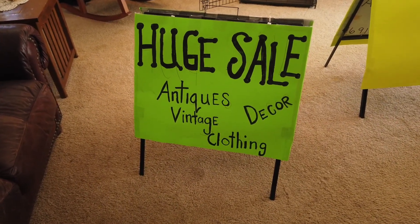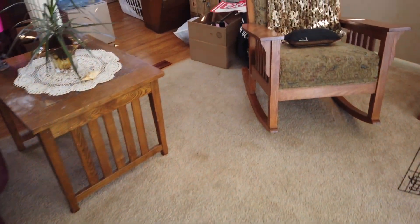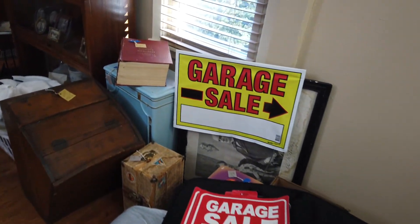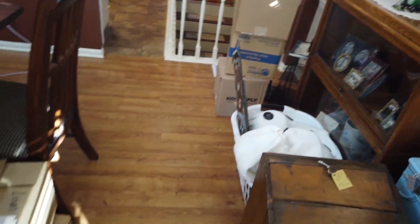We are getting ready for the garage sale. My husband's coming home soon and we're going to be loading up the truck. I have boxes all over. I'm just going to give you a little bit of a hint of what it looks like — it's a mess.